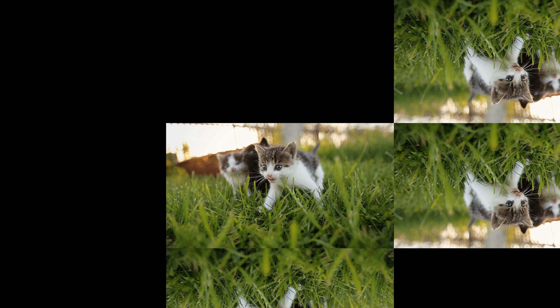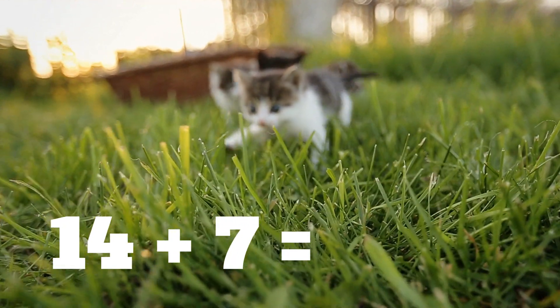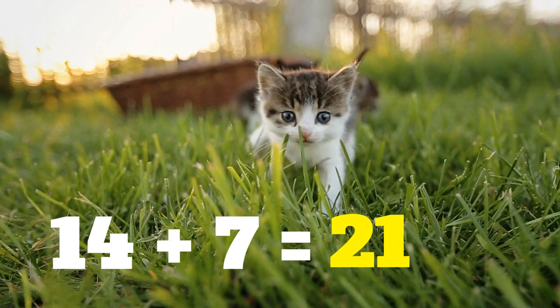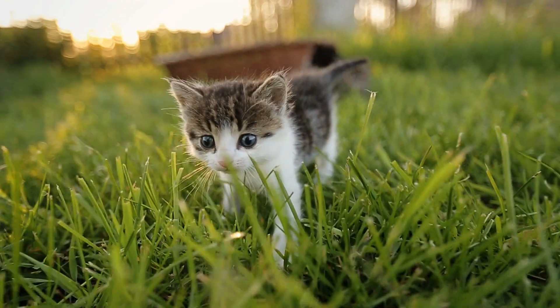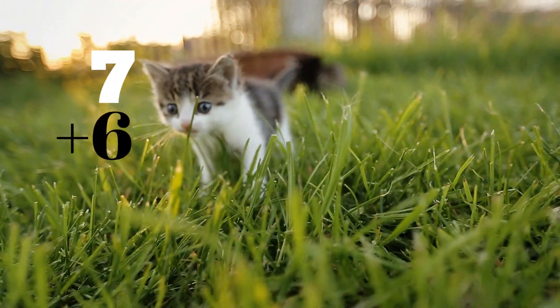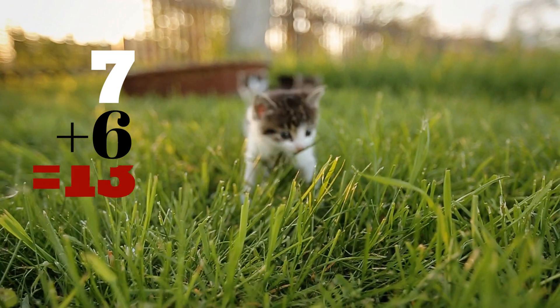Here we go. 14 plus 7 equals... 21. 7 plus 6 equals... 13.